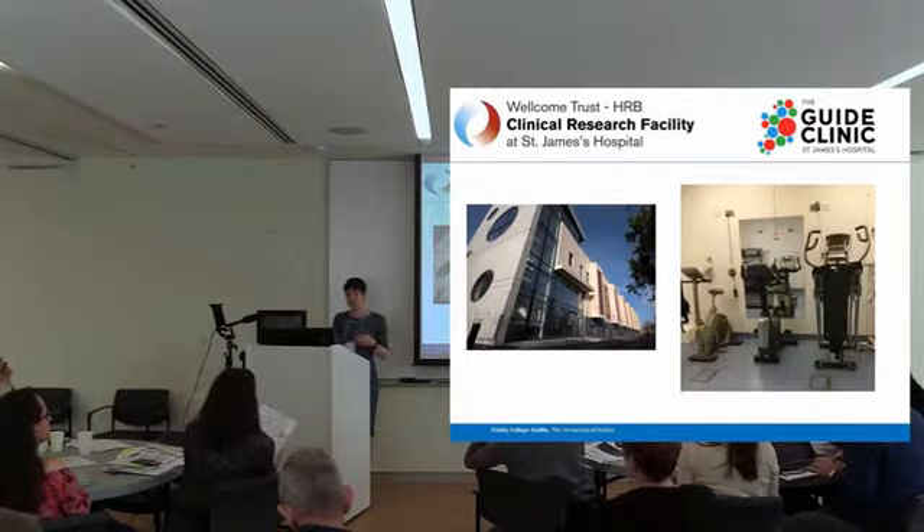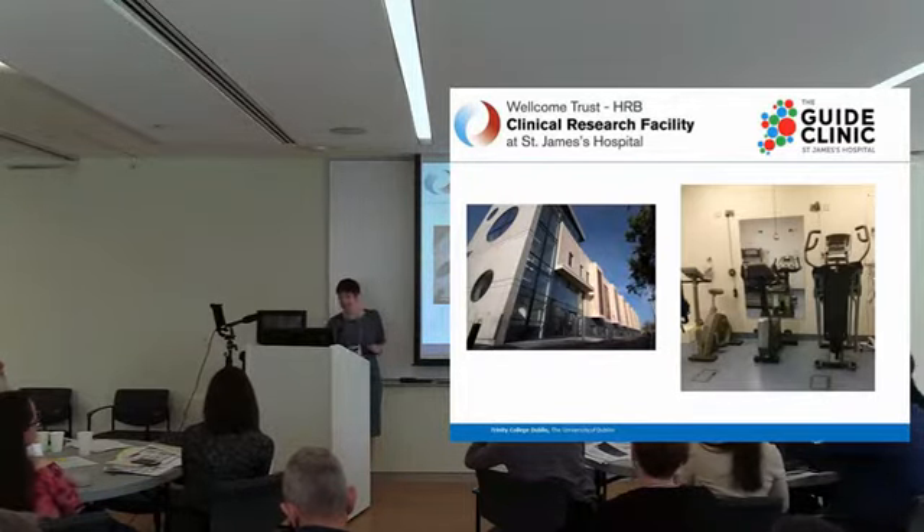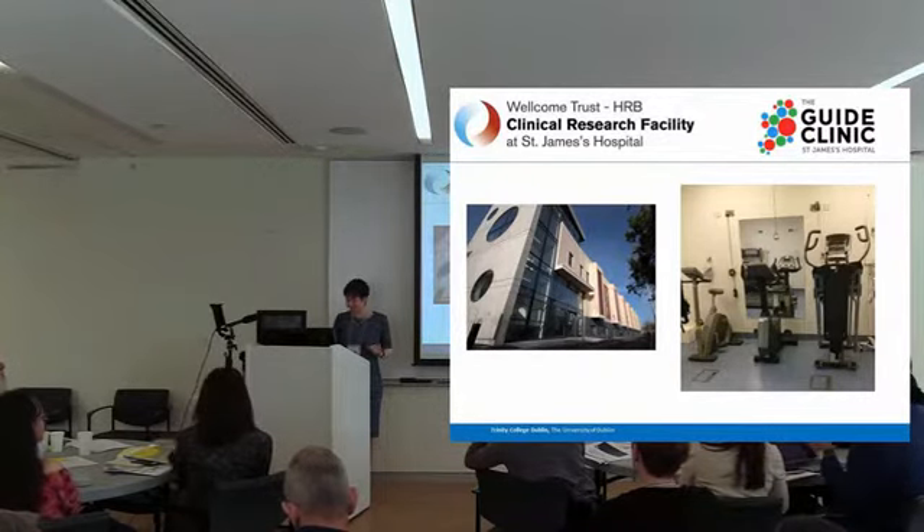Another thing it allows is during our exercise interventions to closely monitor patients — monitoring heart rate, etc. That's our lab, and that's the building it's located in, and that's where the studies I'm going to talk about today took place.